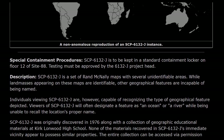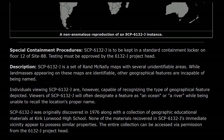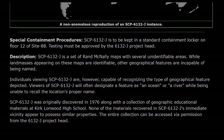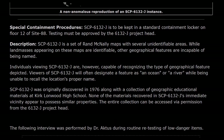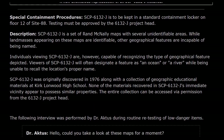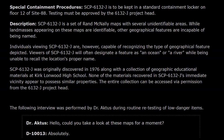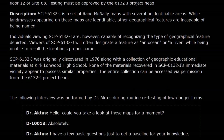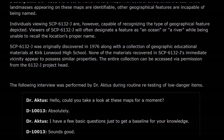Individuals viewing SCP-6132-J are, however, capable of recognizing the type of geographical feature depicted. Viewers will often designate a feature as an ocean or a river while being unable to recall the location's proper name. SCP-6132-J was originally discovered in 1976 along with a collection of geographical educational materials at Kirk Lawnwood High School. None of the materials recovered in SCP-6132-J's immediate vicinity appear to possess similar properties.